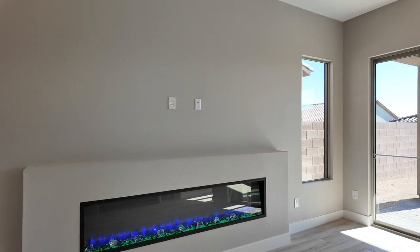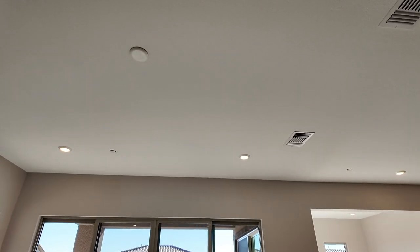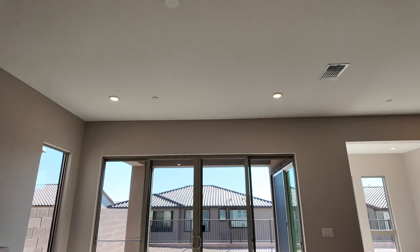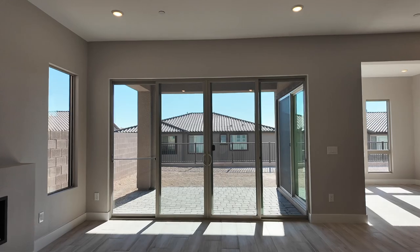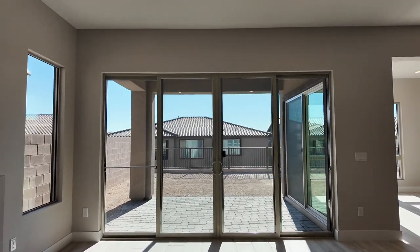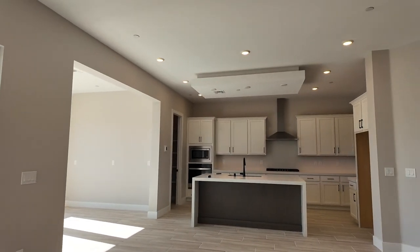It comes with a remote. There's also added recessed lighting throughout, pre-wire for a ceiling fan, and the 15-foot French door slider — that was an upgraded feature.